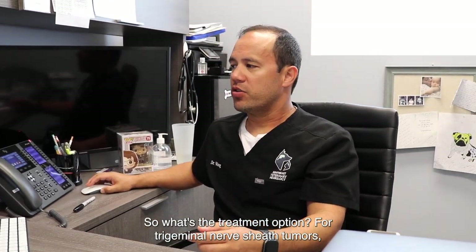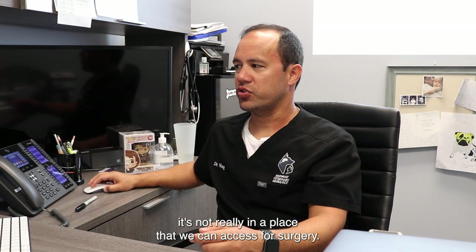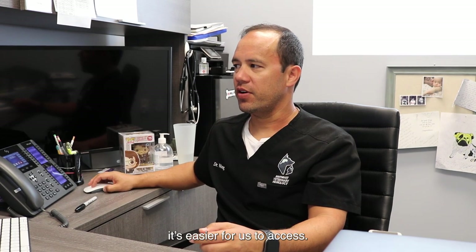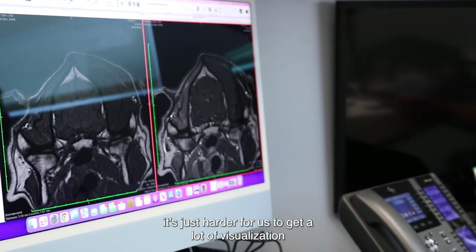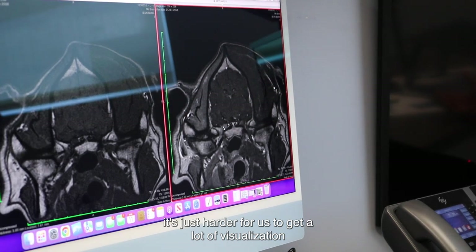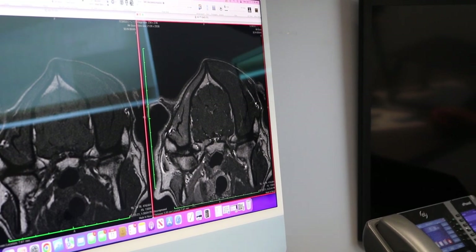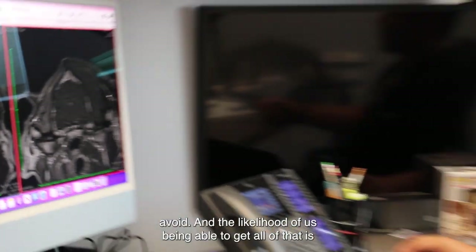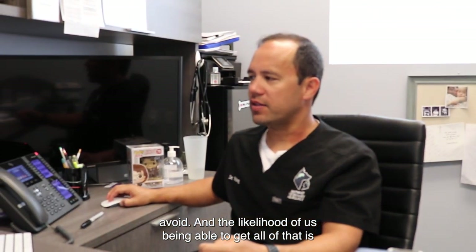So what's the treatment option? For trigeminal nerve sheath tumors, it's not really in a place that we can access for surgery. If something was kind of up here on the top surface of the brain it's easier for us to access, but when we start getting at the bottom of the brain it's just harder to get visualization and be able to get down there. It's a harder place to get to, and there are some important structures nearby that we want to avoid. The likelihood of us being able to get all of the tumor is very, very low.